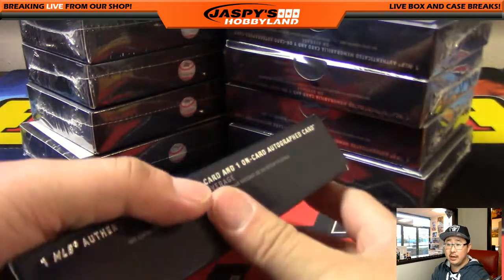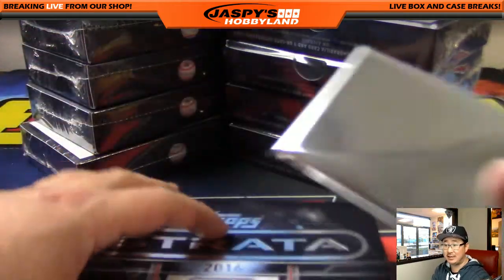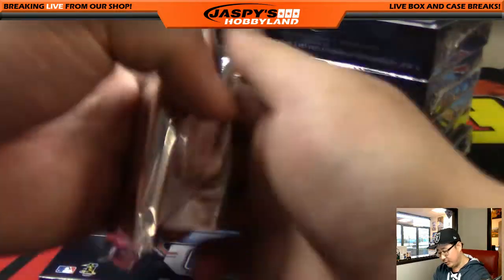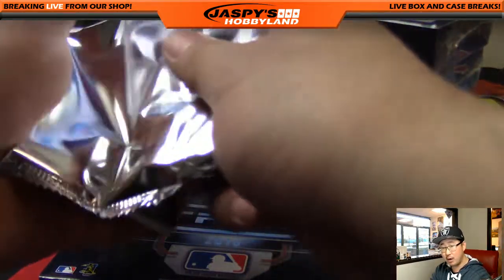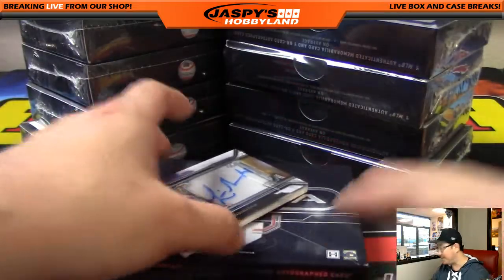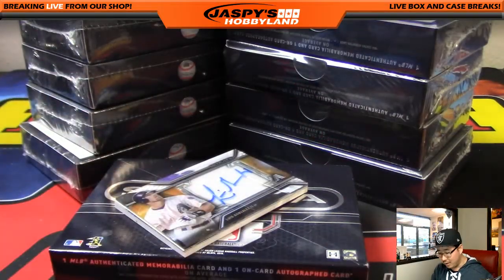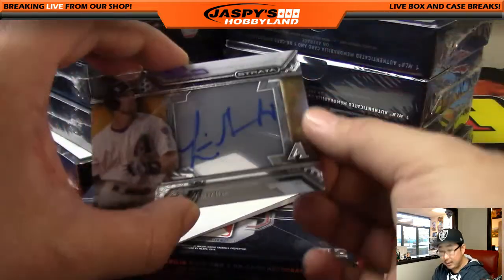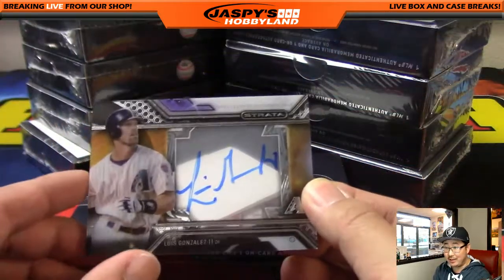Apparently the Cespedes jersey is game-used from a game against the Phillies on October 1st, 2015. With hitters it's a little more interesting because they play more often, so you'll be able to see if maybe Cespedes went like three for four in that game or something like that.